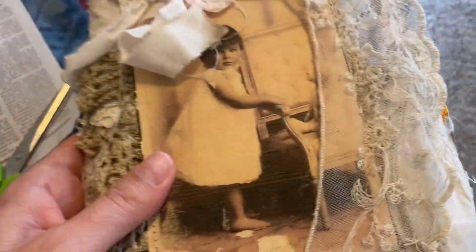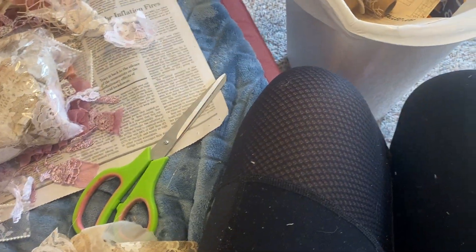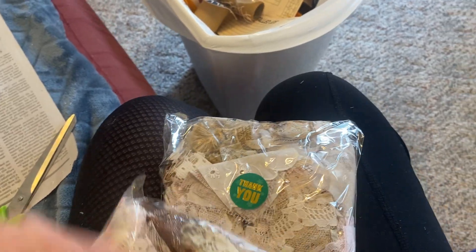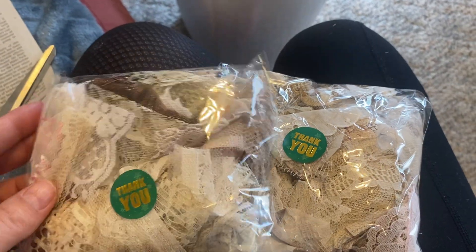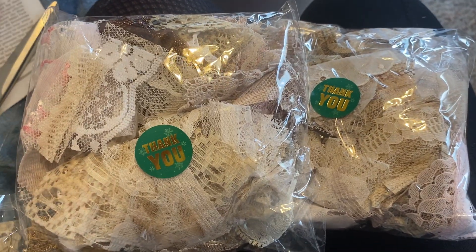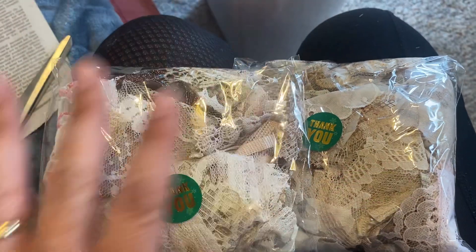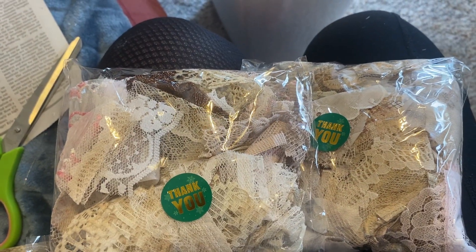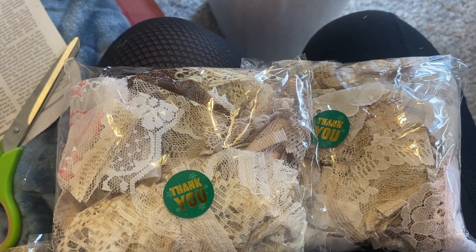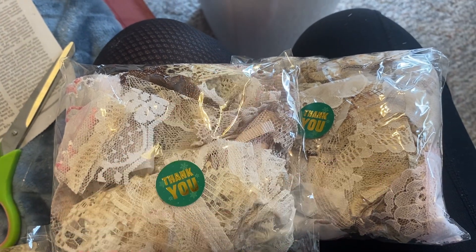Anyways, I just wanted to share this little bit of news with you about these lace snippet packs. This price reduction will not last long — it's $2.50 plus shipping, down from $6.75. Thank you for being a subscriber, thank you for being here. I really appreciate it. Peace out.